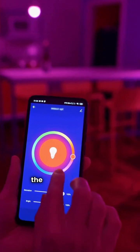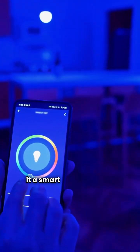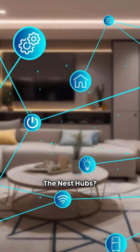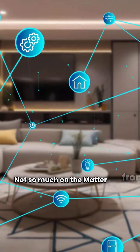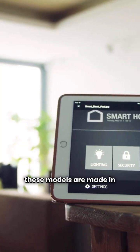Here's the kicker: the Echo Hub is Matter compatible, making it a smart choice for your home. The Nest Hubs? Not so much on the Matter front right now. And just so you know, all these models are made in China.